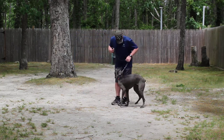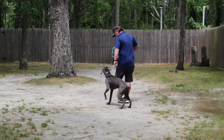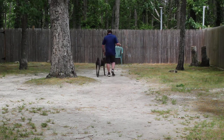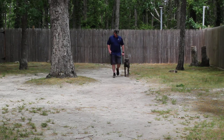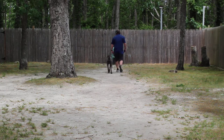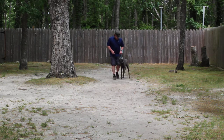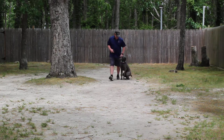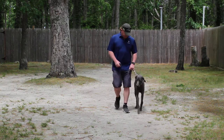When Rich returns back, he walks right back to heel. Elvis should have held it — he did not — but Rich made him sit and they take off heeling again. Rich changes direction a lot to keep the dog focused on him, because if you walk in a straight line for a long time it gets boring and then he wants to put his nose on the ground and he's not heeling anymore. So Rich changes direction to keep him focused.